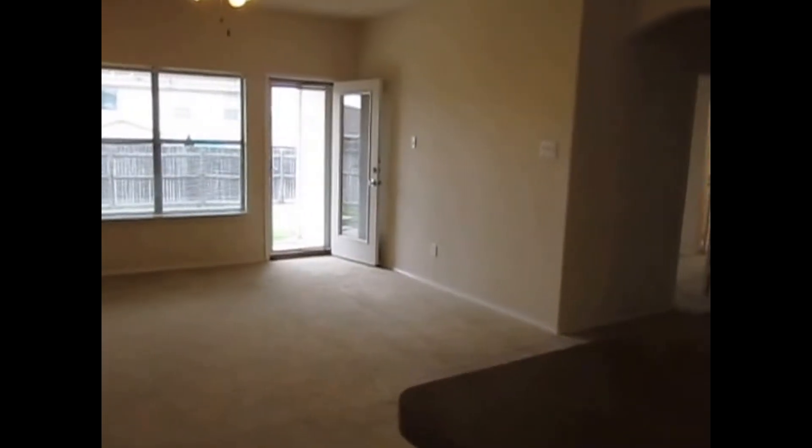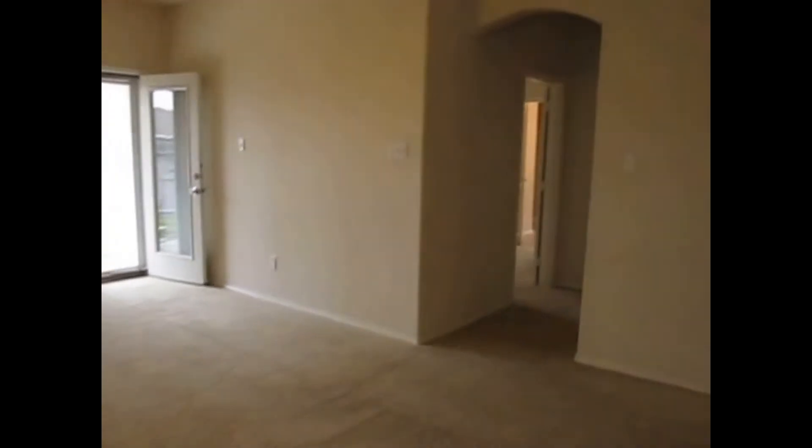The bedroom to my right will be the master bedroom. It has a big walk-in closet. It comes with a separate shower and tub.